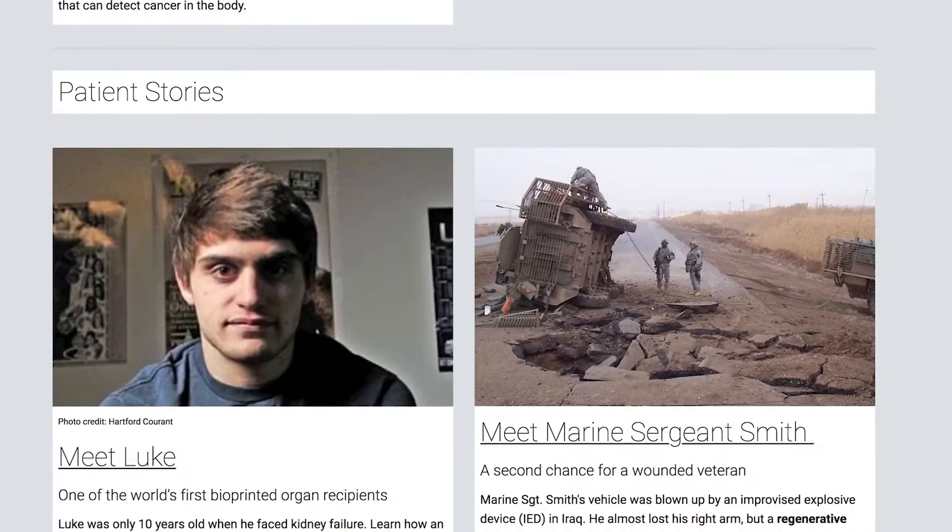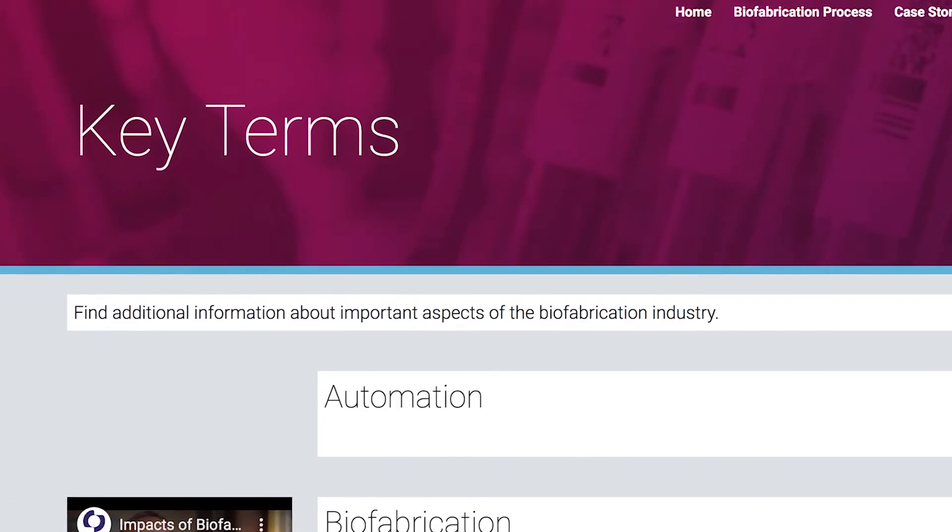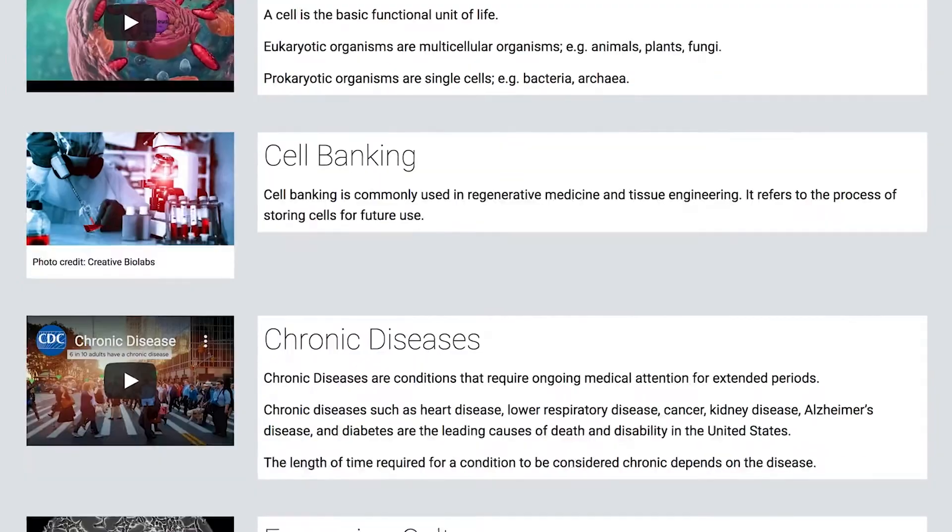Everything from interviews with experts who are working in the field, to patient stories, to even the key terms — where we have a video glossary that breaks down the terminology being used throughout the website.